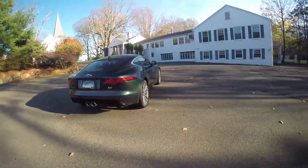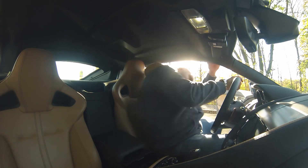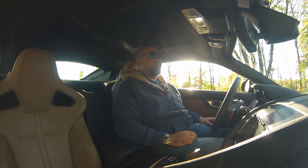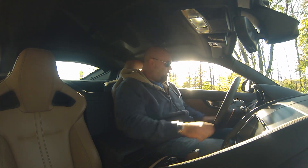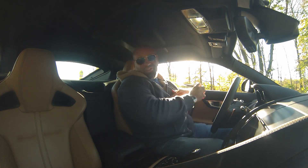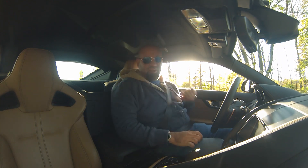But first, let's see if I can fit in it. The answer is yes, I can, with one caveat. Head is touching the roof, and the roof is too low for me to see out of unless I do this. Not really meant for someone over 6'2", I would say. But we'll make it work, because it's an F-Type, and it's dope.